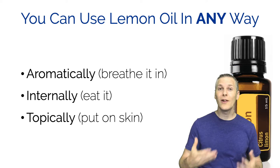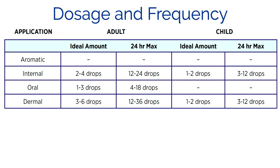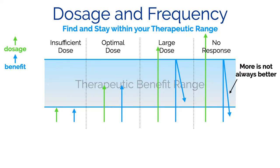Typically you're only going to use a drop or two. It depends on the mode of application - whether it's aromatic, where you put it in your diffuser and breathe it in, internally at two or three drops for an adult either orally or dermally on your skin. There is such a thing as using too much essential oil. In very small doses you might not feel any effect at all. You need to find that optimum therapeutic range where you'll feel the difference and experience the therapeutic benefit. If you apply too much, the benefit will start to go down until you're not feeling any response at all.